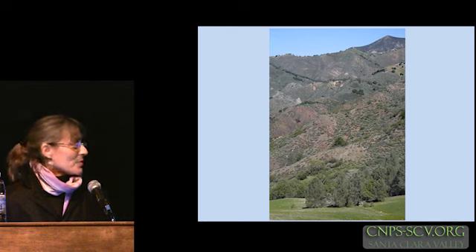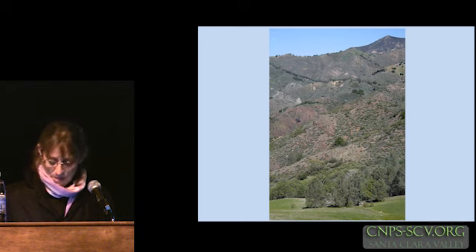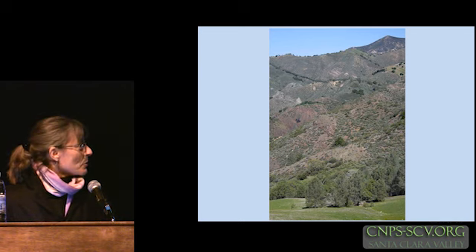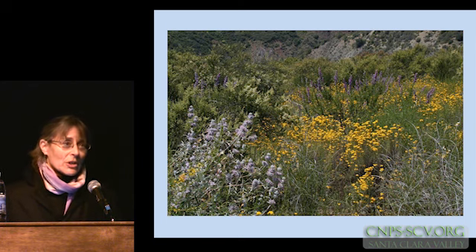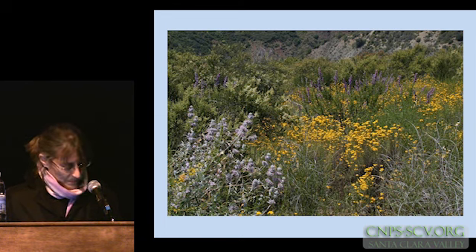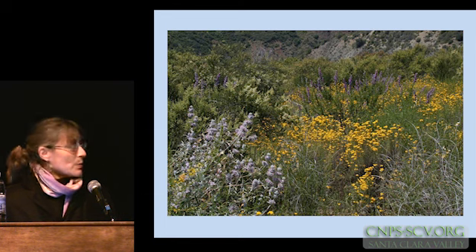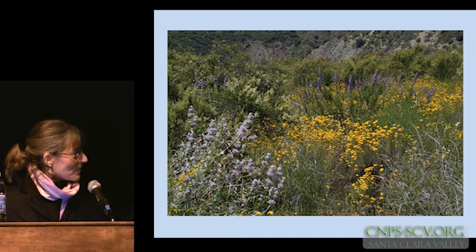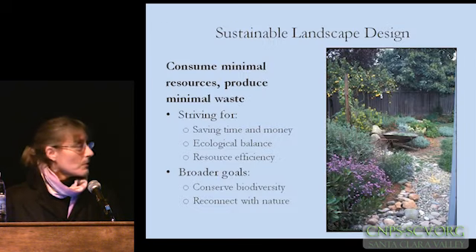This is absolutely stunning chaparral vegetation around Figaro Mountain — all kinds of greens and grays, different textures and colors interwoven together. And then a closer look at some of the chaparral that grows in my backyard: a beautiful mosaic pattern here of purple sage, woolly blue curls, adenostoma, and golden gyro. If this was in your garden, I think many of us would be happy with that combination, although for those who maybe want things a little tidier, you might want to edit out some of those dead branches weaving through. Or not.